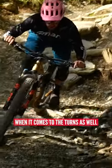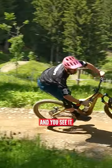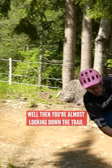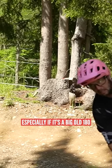This is also really true when it comes to turns as well. Normally you'd be eyeing up your turn, you see it, then you get in the turn and eye up the exit. On a tight switchback, you're almost looking back down the trail, especially if it's like a big old 180.